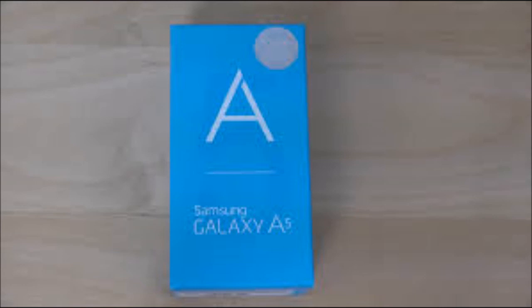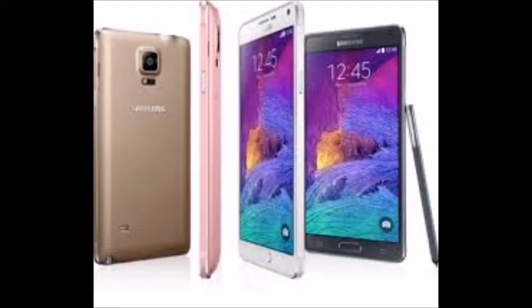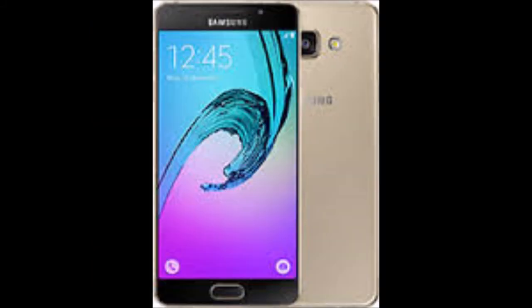As far as the cameras are concerned, the Samsung Galaxy A5 2016 packs a 13MP primary camera on the rear and a 5MP front shooter for selfies. The Samsung Galaxy A5 2016 runs Android 5.1 and is powered by a 2900 mAh non-removable battery.